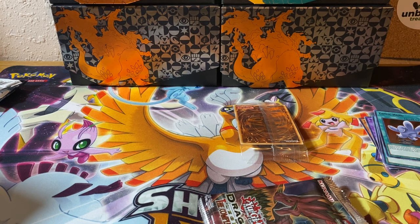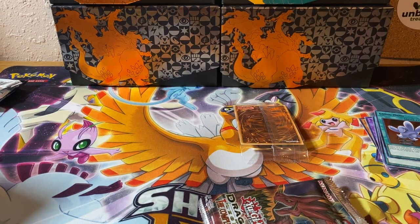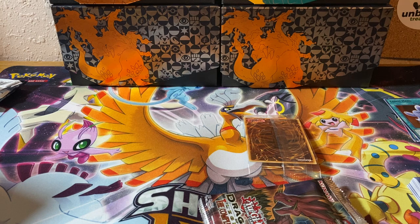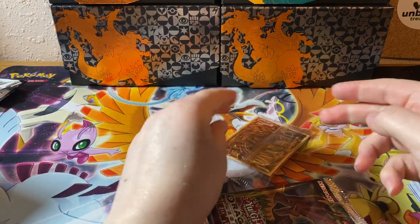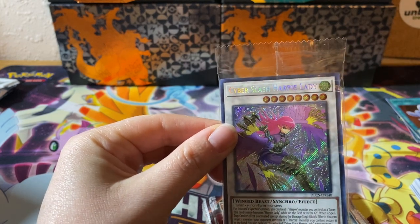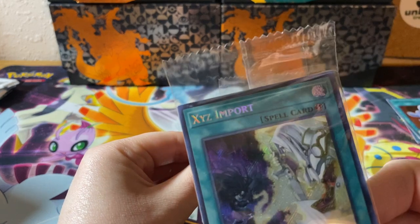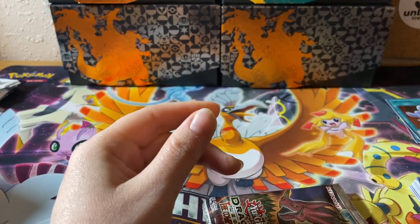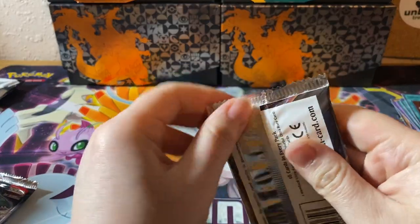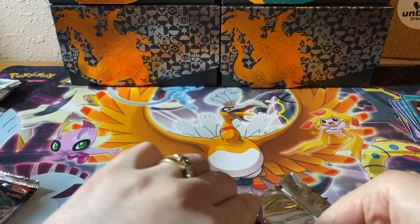All right, you ready to dive in here? It's a different promo — ooh! Cyber slash Harpy Lady. You're a Harpy Lady. See, that's rainbow — it's all different colors. That's a rainbow name. Yeah, rainbow. They're not the most rarest super secret, but they are first editions, which is kind of cool. I didn't realize that. We're so good at this. Well, shit, we're just starting.